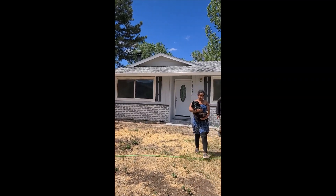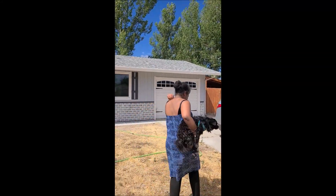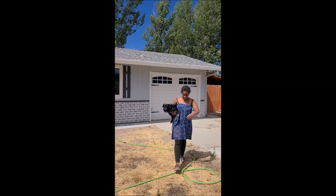Here we go — the latest Davis family investment property that we're renting out. We've already got renters for it. I've got my children walking through with me because I want them to recognize all their hard work.